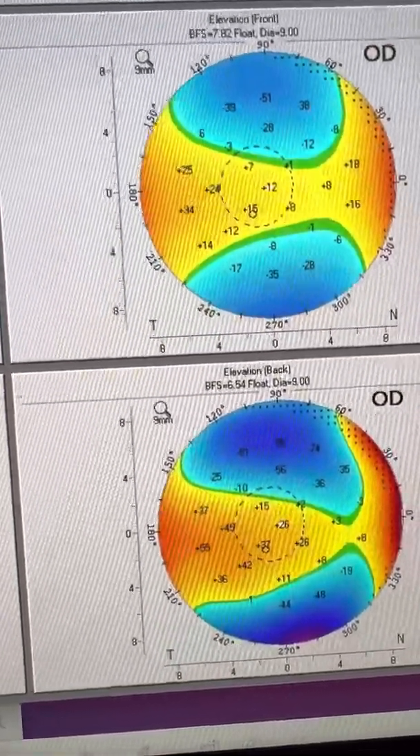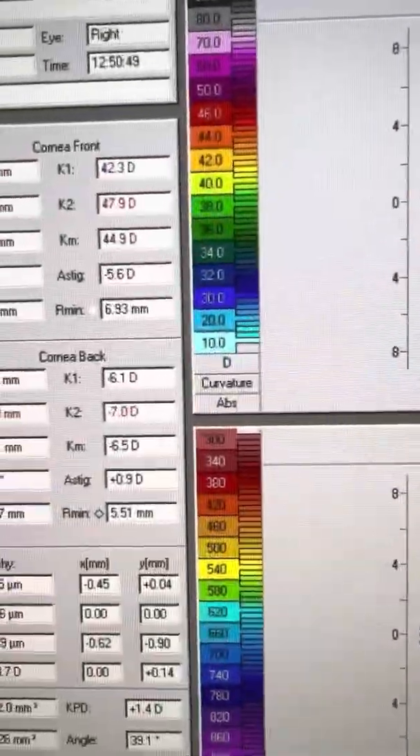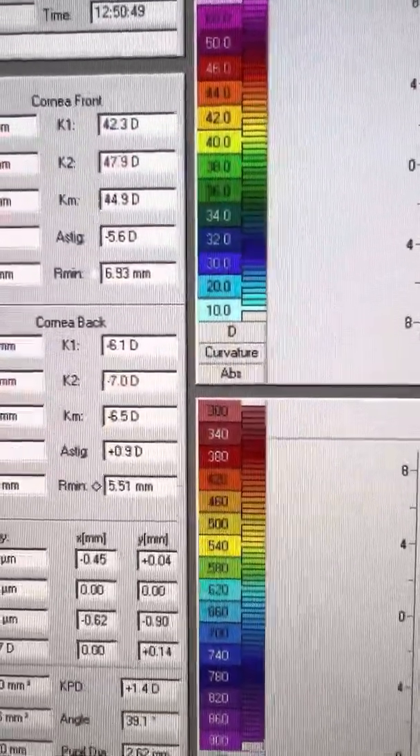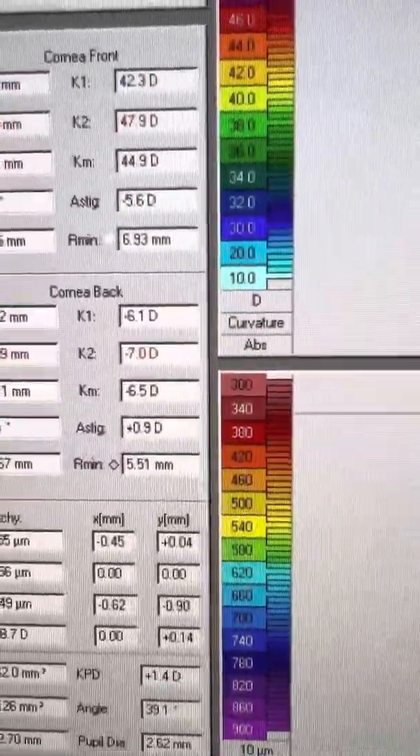So why is it that this young lady in our refraction picks only 2.25 diopters of astigmatism from 5.6 total cornea? And with glasses, she corrects to 20/25 plus, which is also her uncorrected visual acuity.